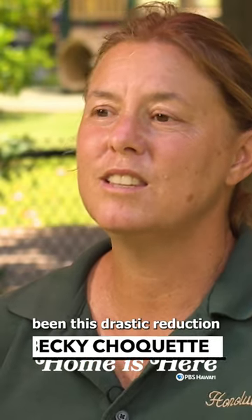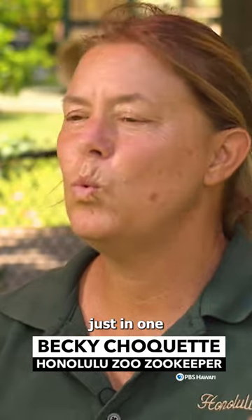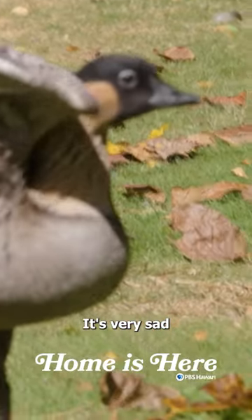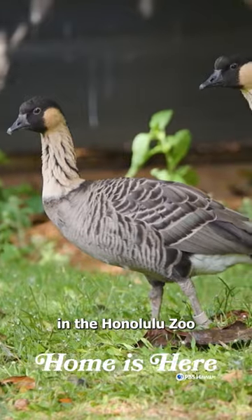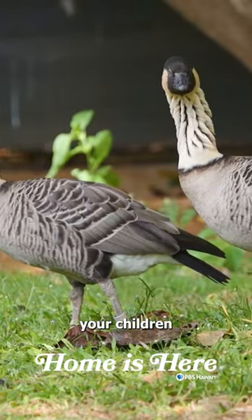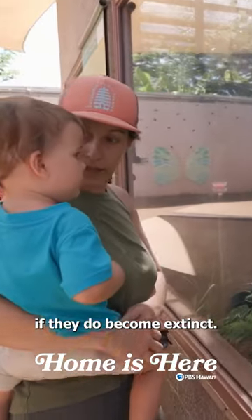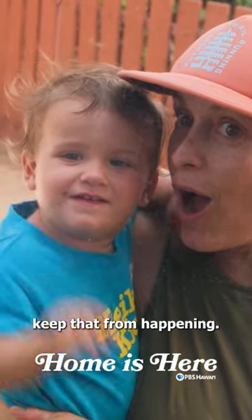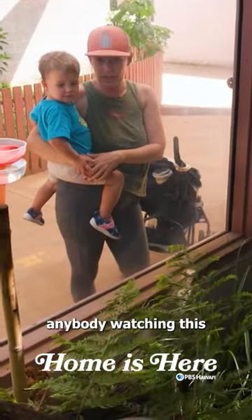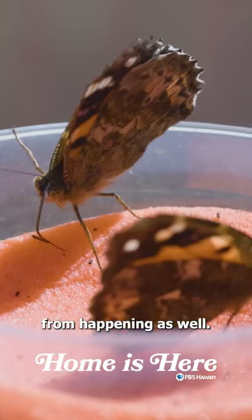There's been this drastic reduction in the population just in one human lifetime. It's very sad to think that what you may see here in the Honolulu Zoo on display, your children may never get a chance to see these animals if they do become extinct. So one of the things that we try to do is keep that from happening, and we would like anybody watching this to also do whatever they can to try to help keep that from happening as well.